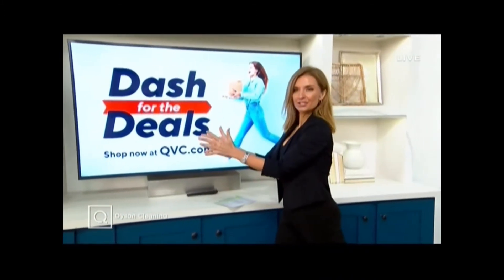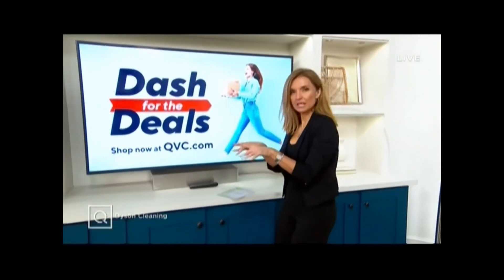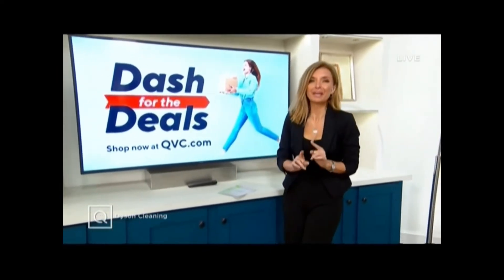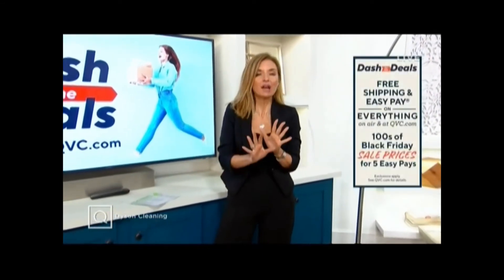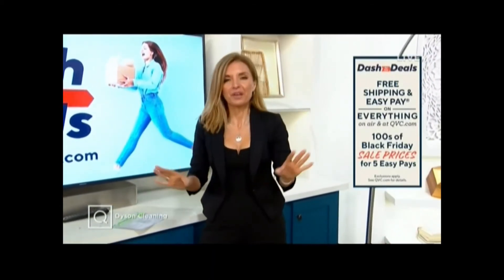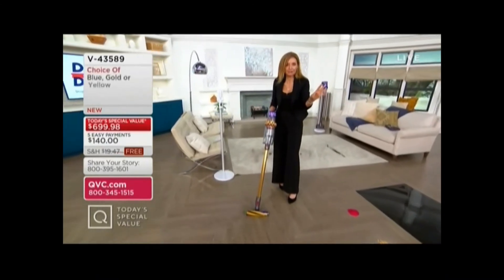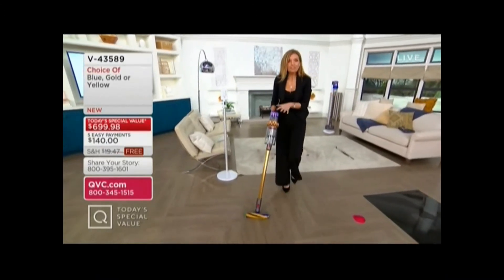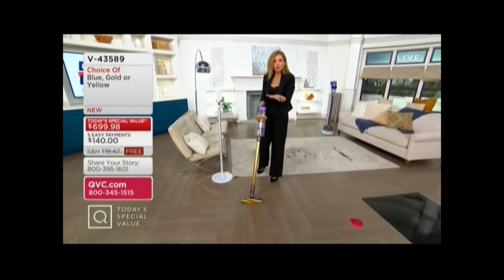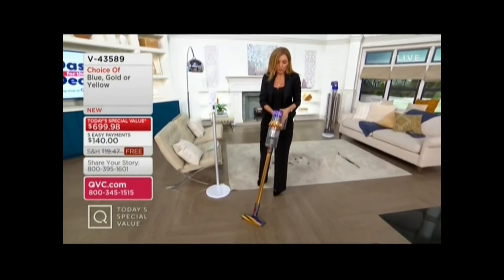So we call it Dash for the Deals, but you don't have to do any running — well, except you kind of do, because time is running out for free shipping and handling on everything in our inventory. And time is running out for five easy payments on everything right now, which everybody loves from the Dyson vacuum brand — with that laser that shows you what you can't see and cleans up what you can't see.